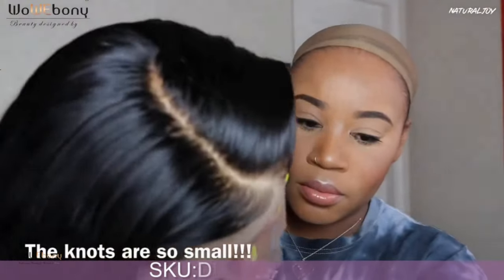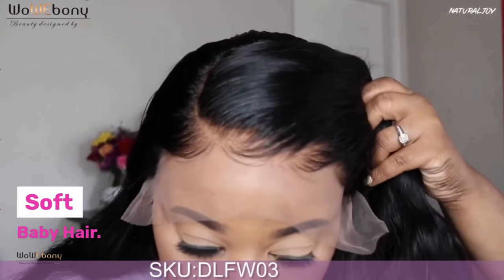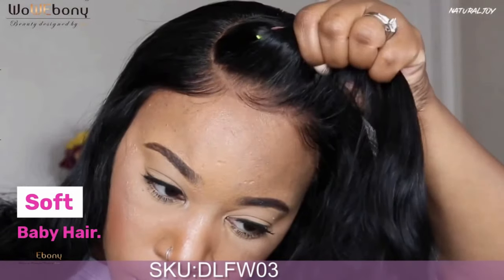WowEbony.com. You get a nice pre-plucked hairline, and you do get baby hairs with the shine that you can utilize, and they do pre-bleach the knots for you. They did a really good job.